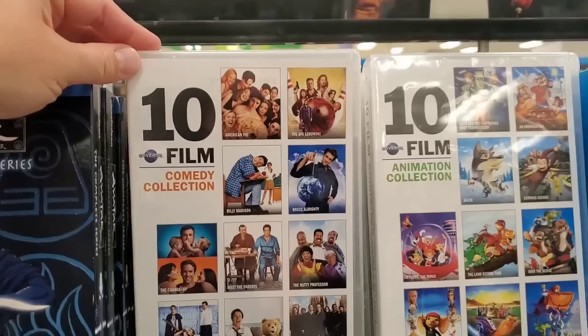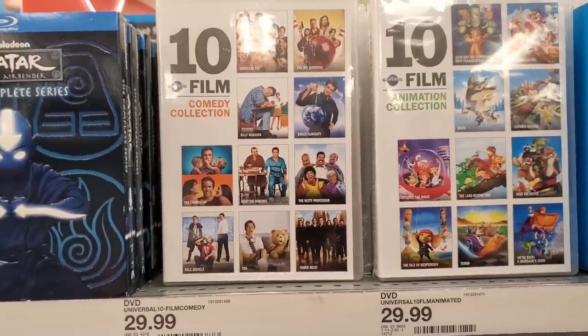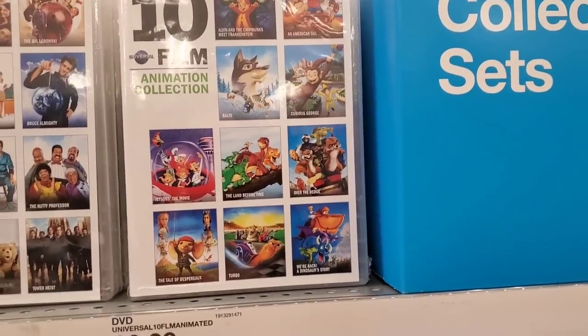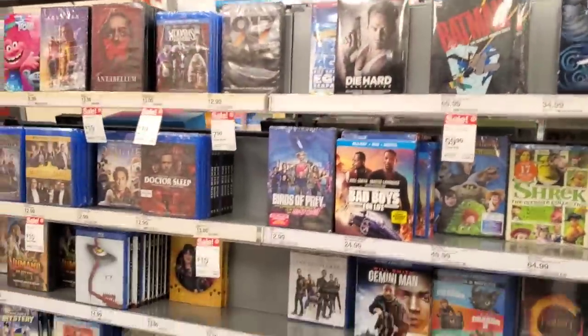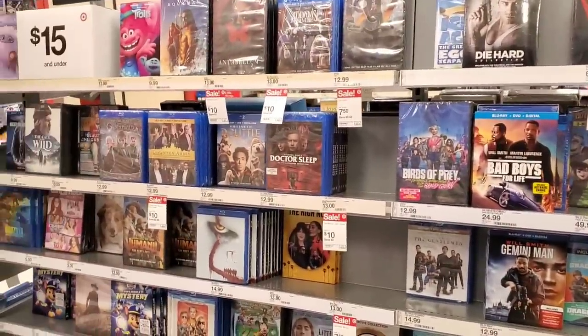In the collector sets I did spot a few things. Under the Universal title they have a 10-film comedy collection including American Pie, The Big Lebowski, Billy Madison, Bruce Almighty, and other wonderful comedy films — $29.99 at Target. Then the same with Universal's animation collection: Alvin and the Chipmunks, An American Tail, Curious George, all that stuff at the same price on DVD. Other than that, nothing new — all the same titles. But I did find something to put into the 3K package, so I'm excited about that.